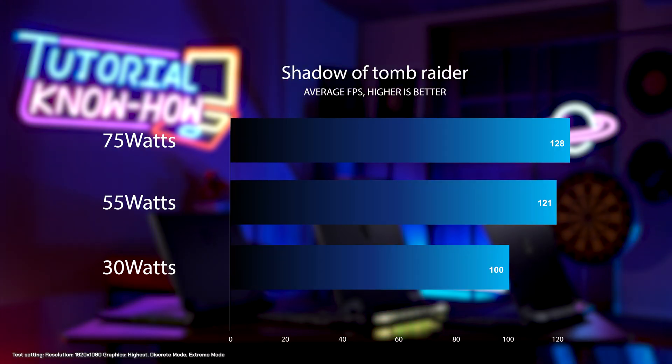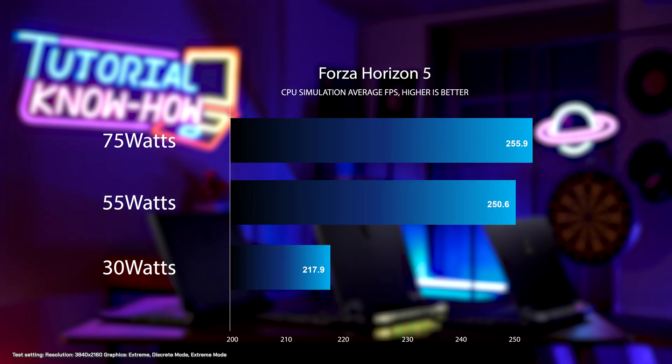Next, let's see how the CPU wattage affects gameplay. Like the previous tests, it is also clear that higher CPU wattage benefits game performance.